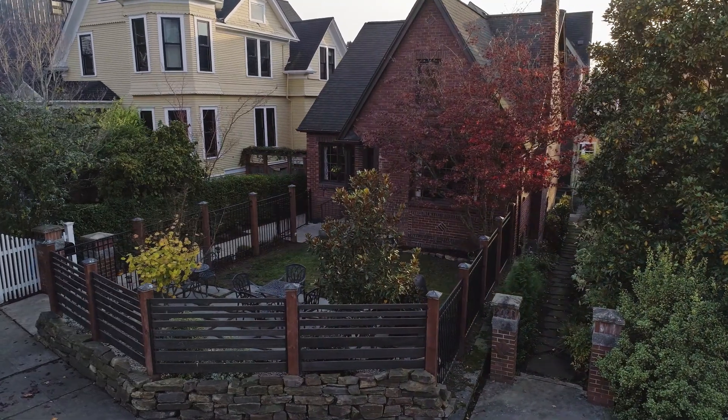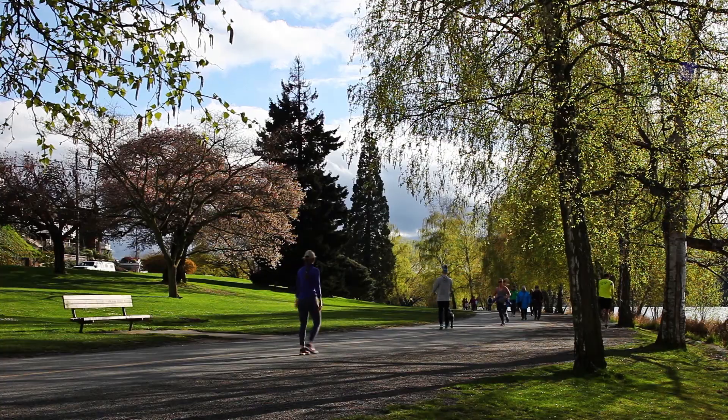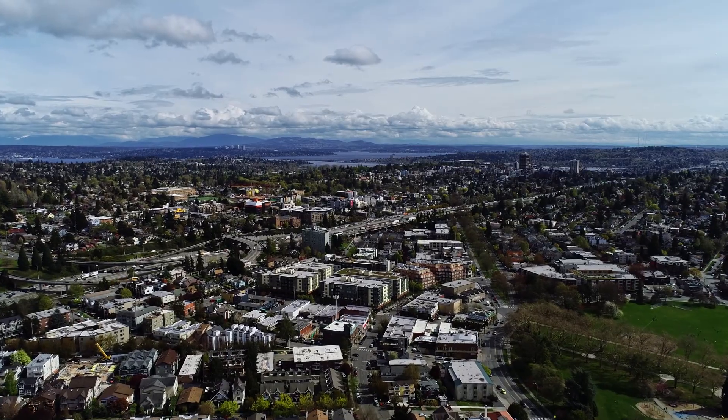This home has an unbeatable amenity-rich location with an 82 walk score and easy commute to everywhere, including Ballard.